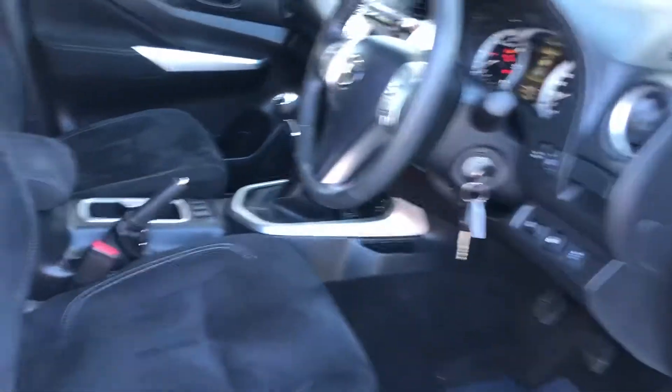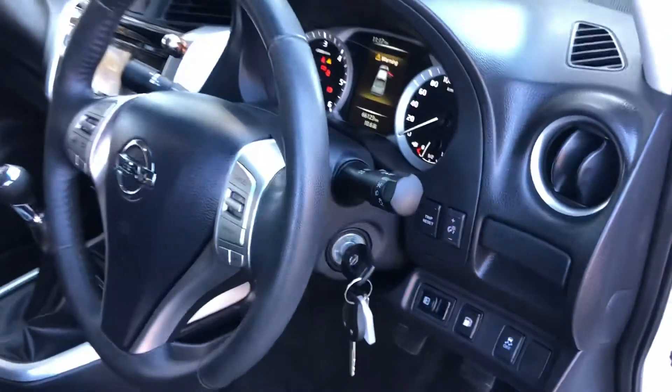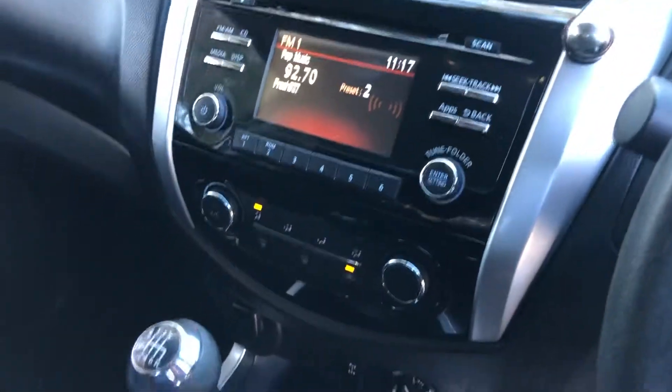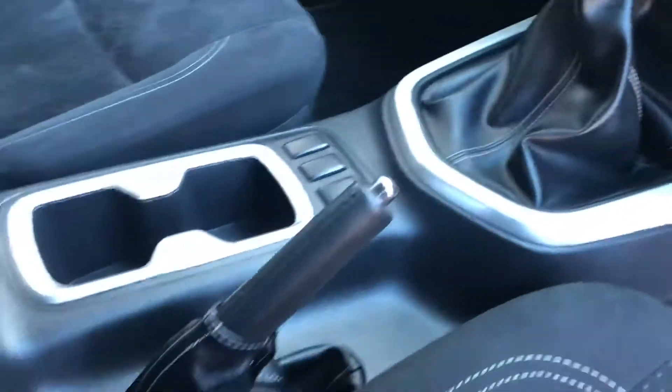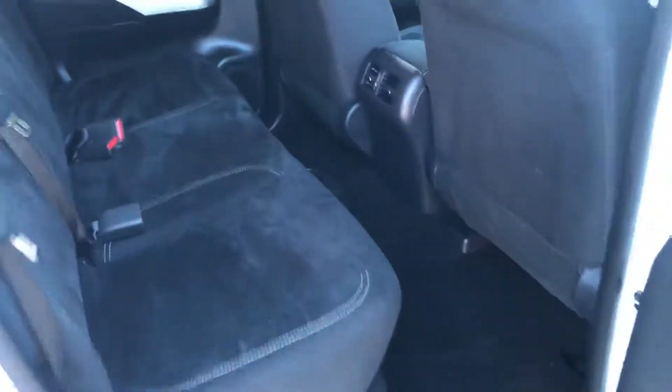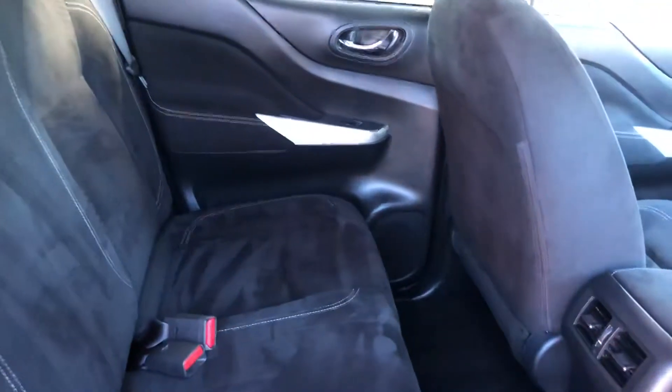Look inside — absolutely immaculate. Very, very comfortable. These are great to drive. Reverse camera, Bluetooth stereo system. Very spacious, spacious in the back of the cab too. Immaculate inside.